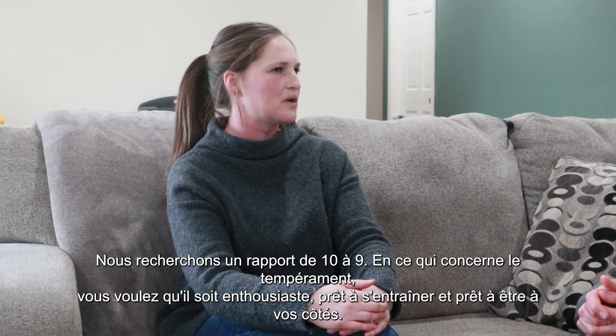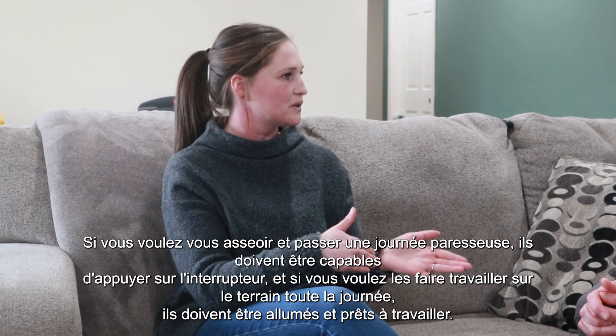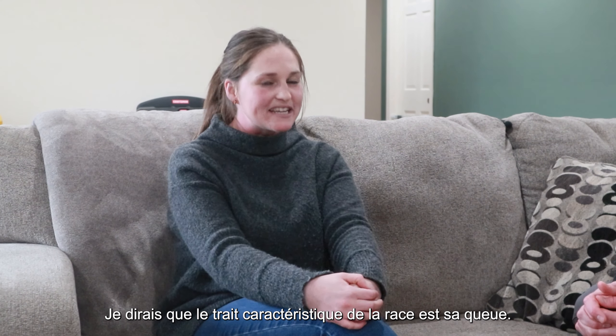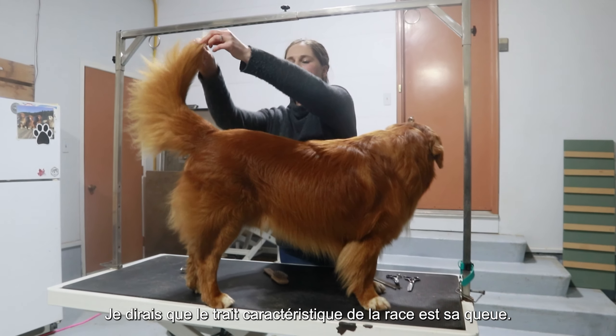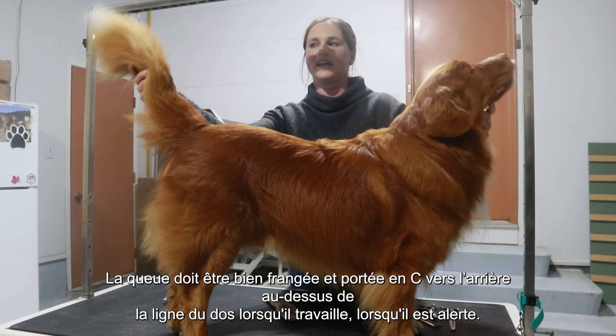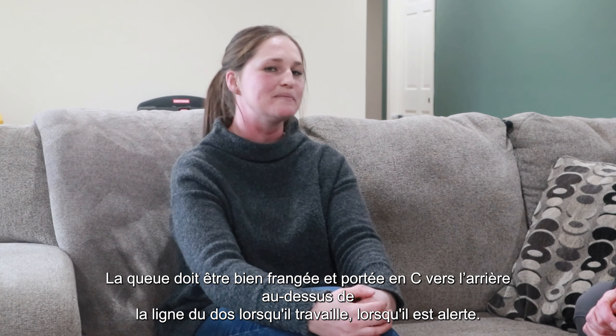In terms of temperament, you want them to be eager, willing to train, and willing to please. If you want to sit around and have a lazy day, they should be able to have that off switch, and if you want to work them in the field all day, they should be on and ready to work. I would say the breed trademark for the toller is their tail — they should have a well-feathered tail, carried in a curve above the top line when they're working. To me, that is the breed trademark.